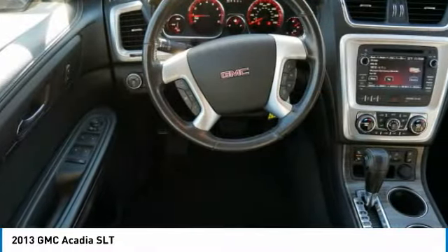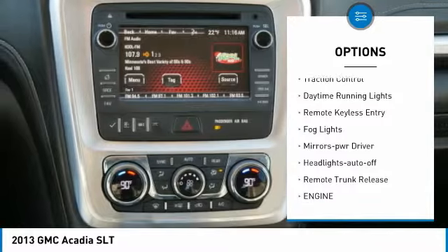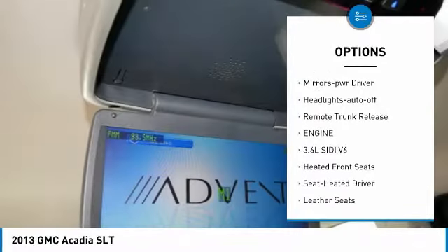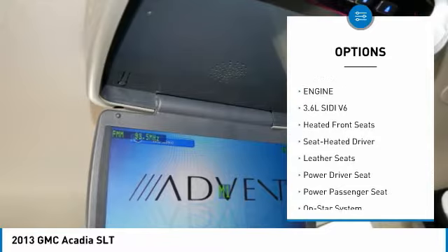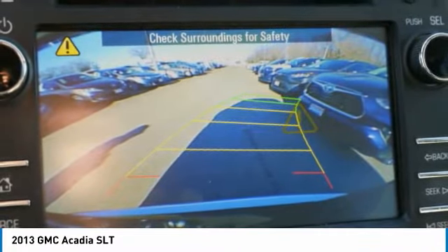Here are some of this vehicle's great options: all wheel drive, aluminum wheels, heated side mirrors, traction control, daytime running lights, remote keyless entry, fog lights, mirror memory, headlights auto off, and remote trunk release.